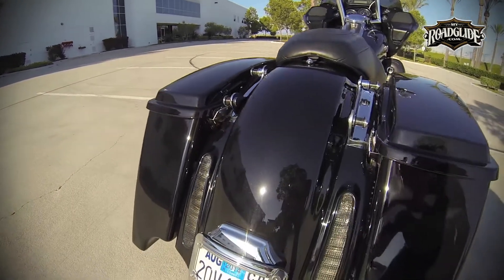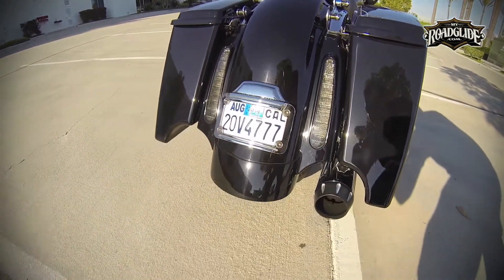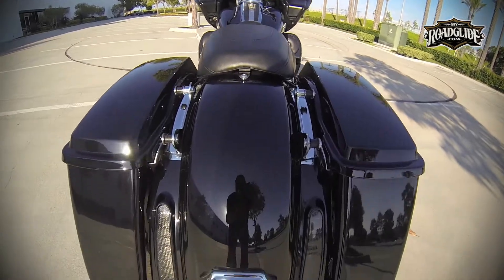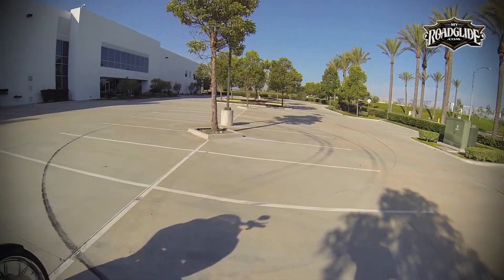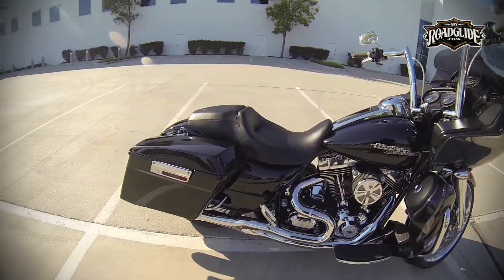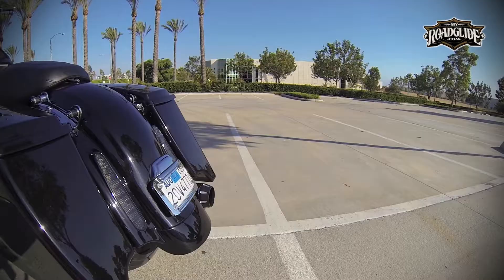To purchase or get more information on this product, visit V-Twin Manufacturing's website at vtwinmfg.com. You can also purchase these saddlebags from Direct Cycle Parts at directcycleparts.com. Thank you for watching this video, and please visit our website at myroadglide.com to check out all the great content we have on the site.